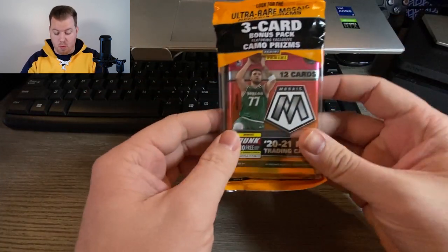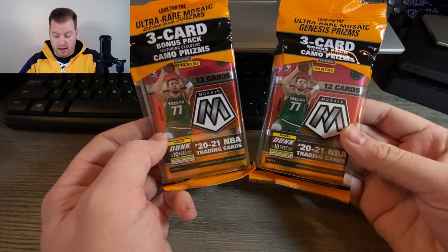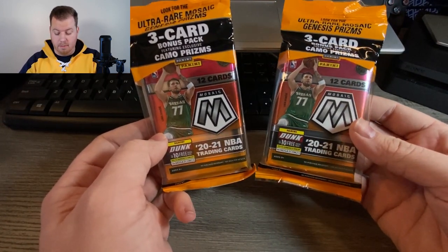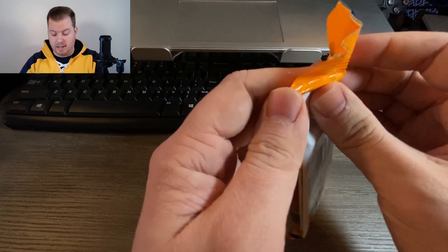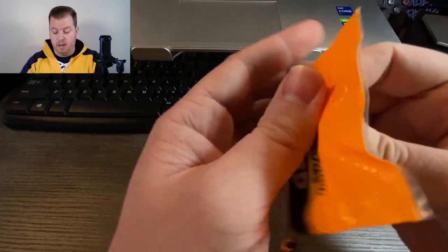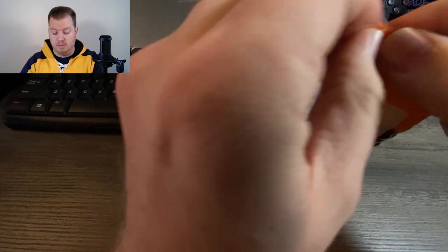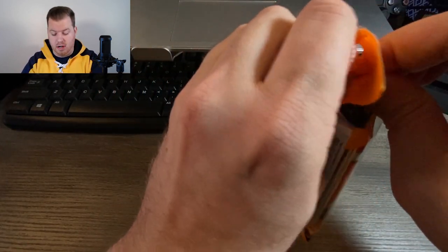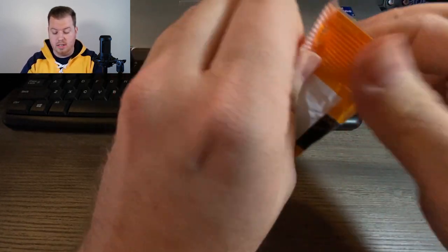I was able to snag some, so today we're going to be ripping some of these packs. I got two cellos here and they have Luka on the front of them. You're looking for LaMelo, you're looking for Anthony Edwards, you're looking for James Wiseman — all the good rookies from the 2020-21 season.